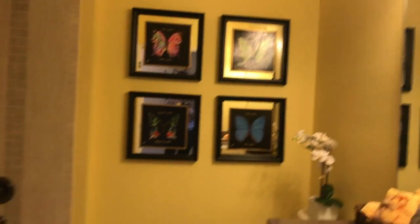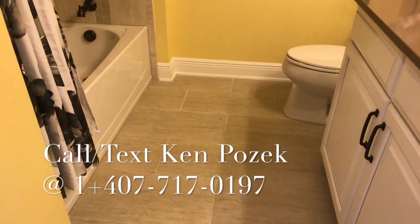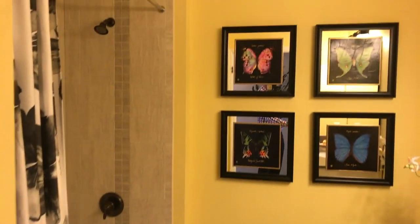And then last is the fourth bathroom right here.